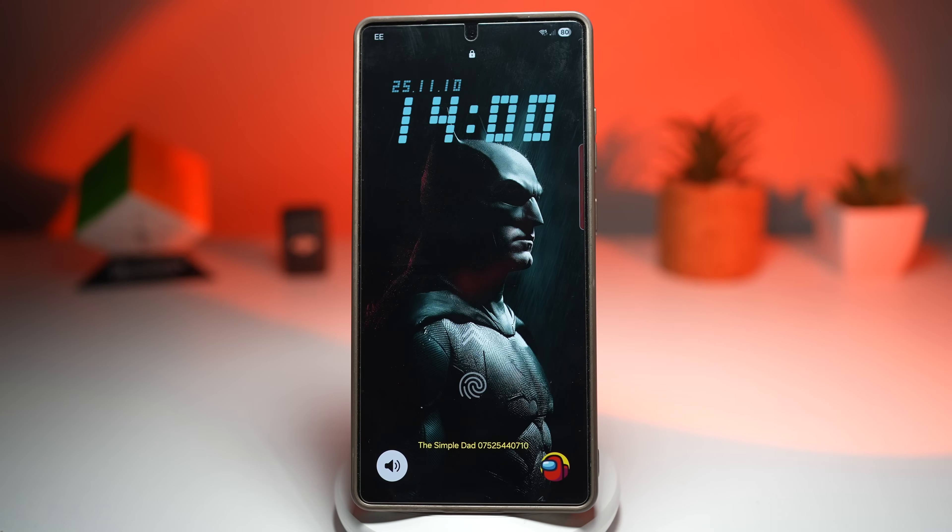Hey everyone, welcome back to the channel. First off, a huge thank you to each and every one of you for helping me hit over 300 likes on the last video. You guys are all real MVPs. So as promised, I'm back with part two of making your life easy with Samsung.